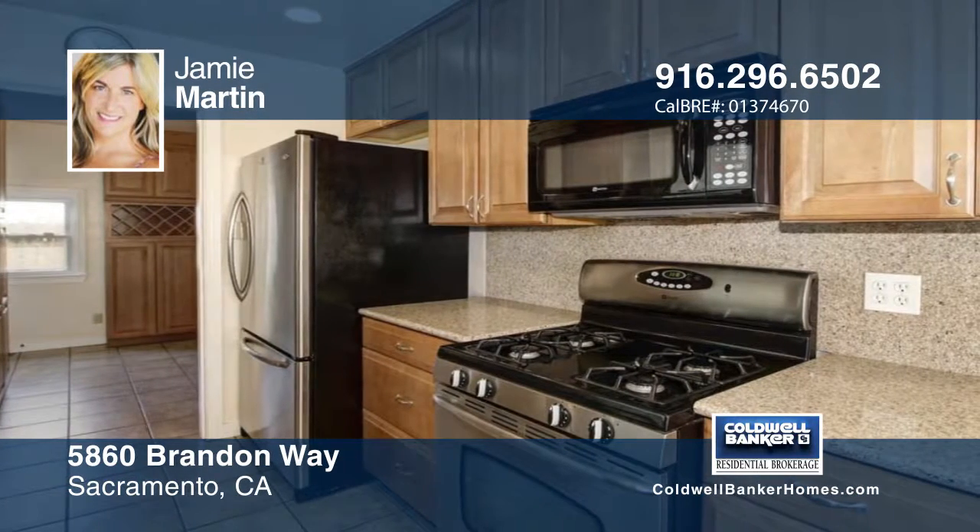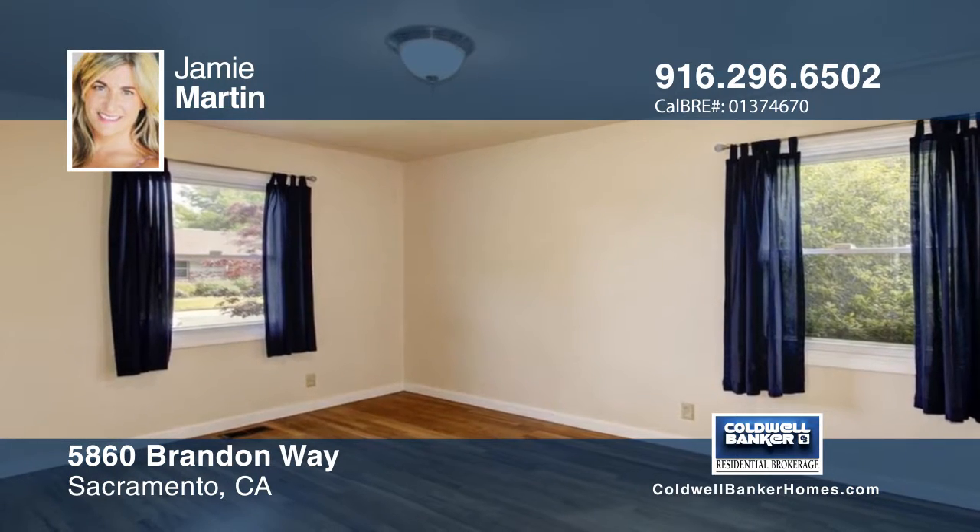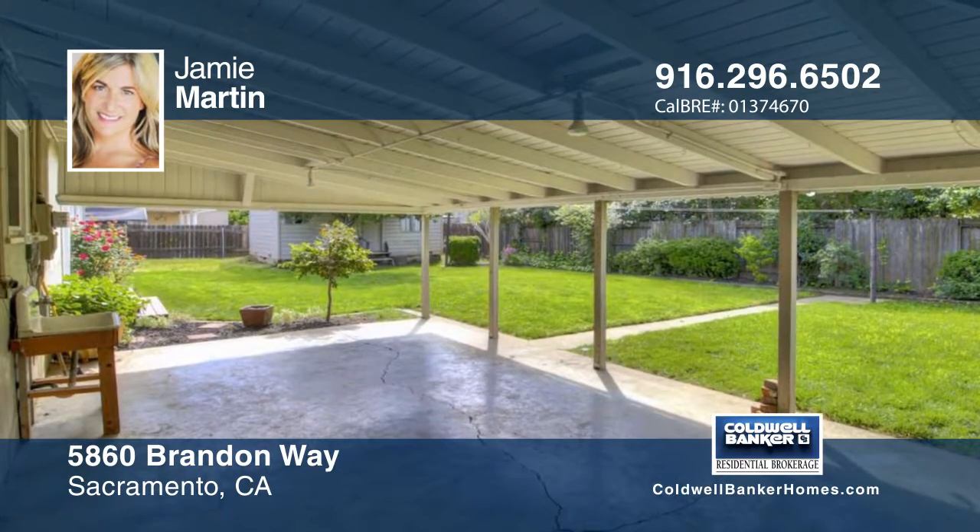There are original hardwood floors throughout, and you'll love the newly updated windows and neutral paint. Outside, the spacious backyard boasts a covered patio and an outdoor shed.